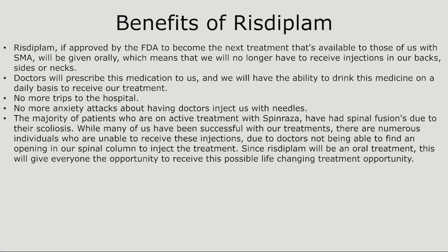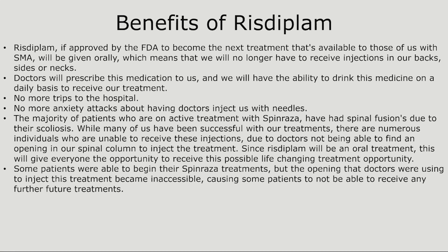One of the most important benefits is that the majority of patients on active treatment with Spinraza have had spinal fusions due to scoliosis. While many have been successful with their treatments, there are numerous individuals who were unable to receive injections because doctors could not find an opening in their spinal column. Since Risdiplam will be an oral treatment, this will give everyone the opportunity to receive this possible life-changing treatment. Some patients who began Spinraza treatments found the openings became inaccessible, causing them to not be able to receive any further treatments.